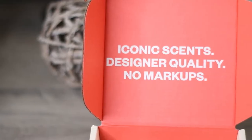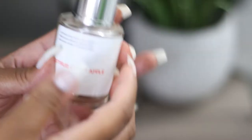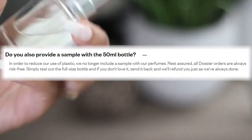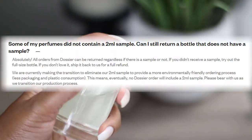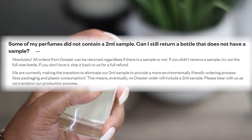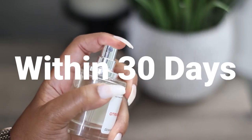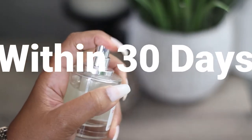Dulcie offers quality designer-inspired fragrances starting at $29. I did previously do a Dulcie video in my get ready with me, so I will link that video above as well as down in the description box below, because I talk about the company in more detail there. I do want to mention that the company has decided to reduce their plastic waste footprint by no longer offering the two-milliliter samples. However, they are still allowing you to try the full bottle, and if you do not like it, you can return it within 30 days with absolutely no charge to you.